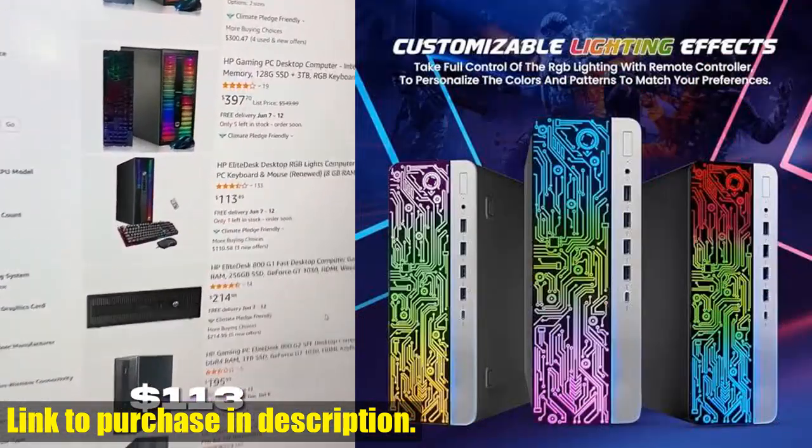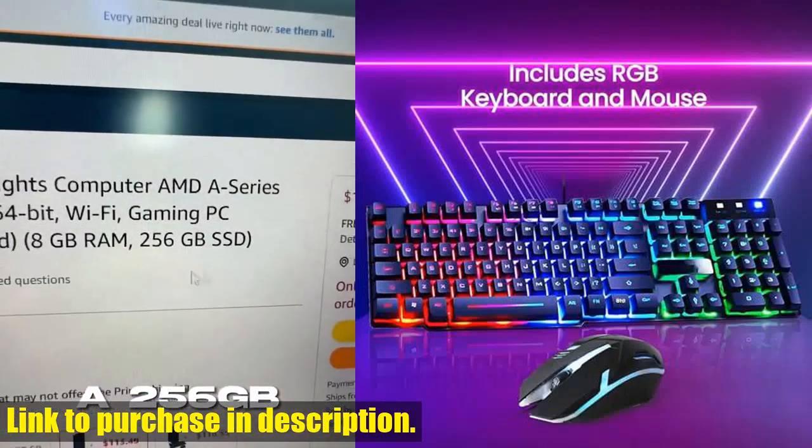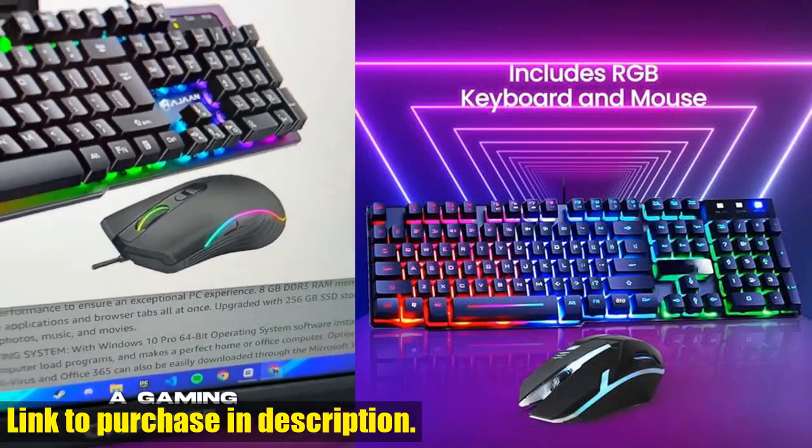And with a brand new installation of Microsoft Windows 10 Pro 64-bit operating system, free of bloatware commonly installed from other manufacturers, you'll have a smooth and hassle-free experience from the get-go.